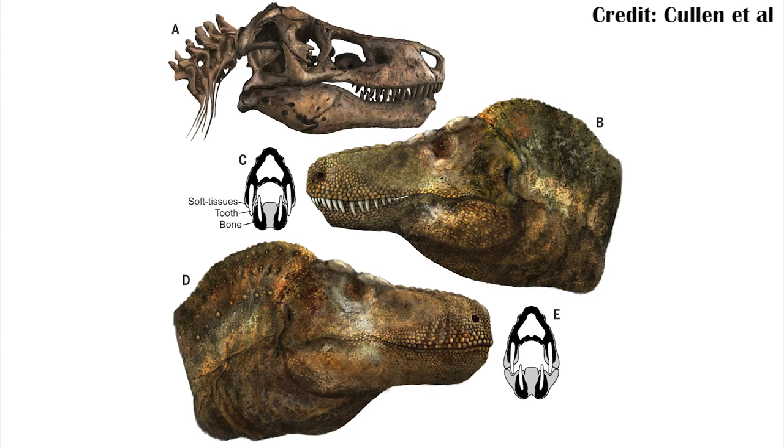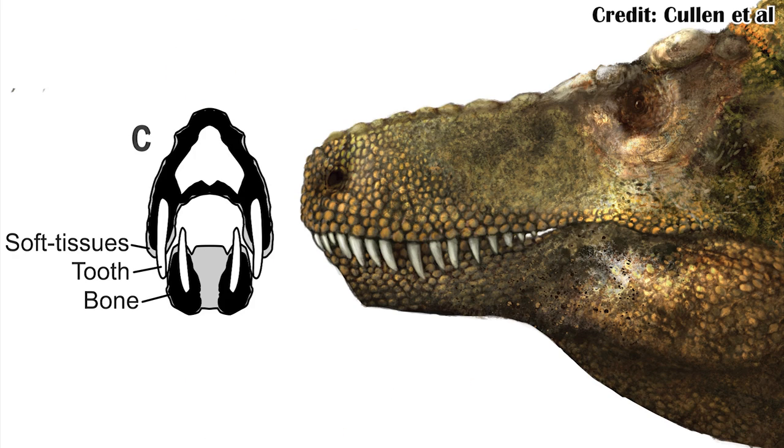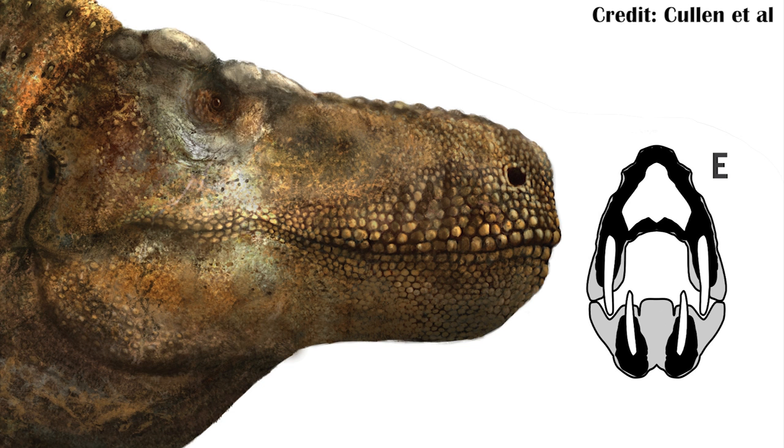There are essentially two different kinds of reconstructions, and this paper looked at this idea and tried to find evidence to support either one. The first is that they were kind of croc-like — the teeth on T-Rex, for example, would have been showing outside of the mouth when it was walking around. The other hypothesis is that they had small lips, not movable lips — they weren't puckering up or anything — but lips that would have covered the teeth when the mouth was closed.